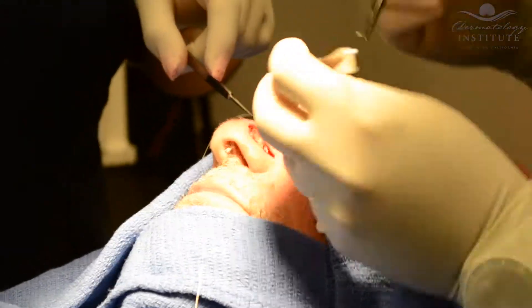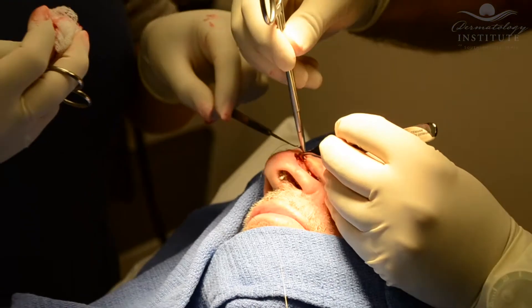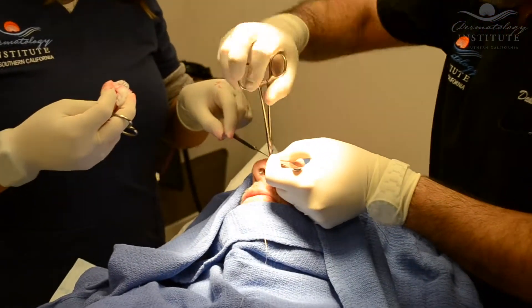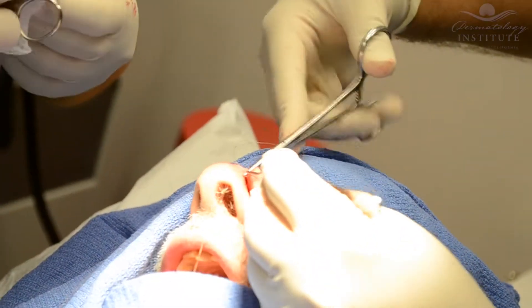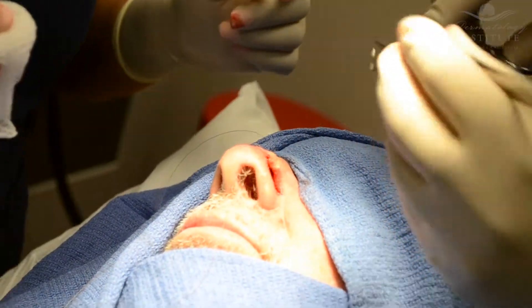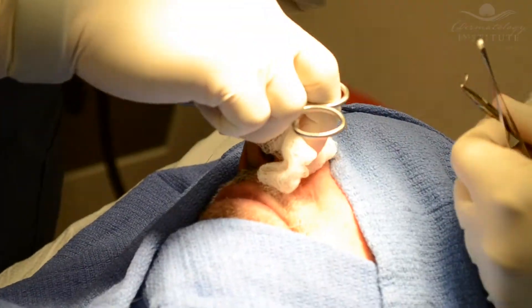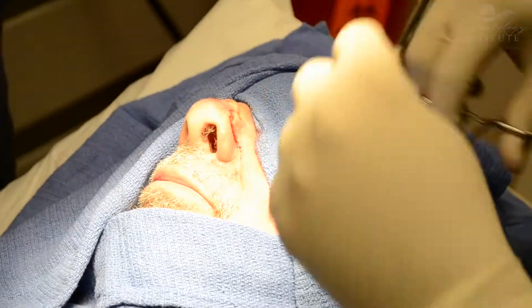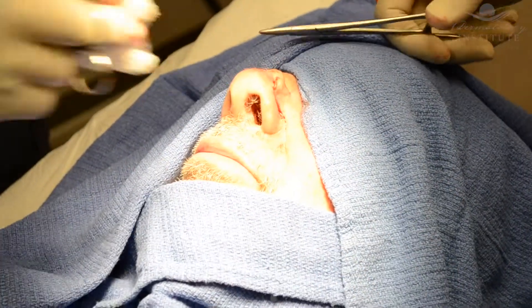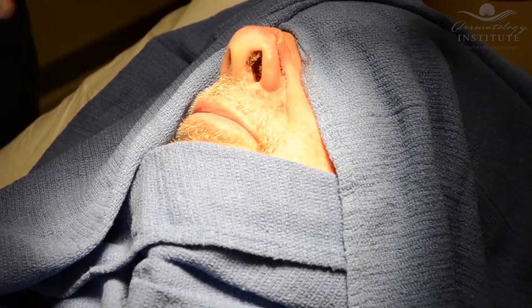The human body is able to regenerate skin, and often times, if chosen for the appropriate defect, this can lead to a very excellent cosmetic outcome with minimal scarring for a shallow defect in the appropriate location. More often, we have to suture the wound in order to get a cosmetic outcome that is appropriate. Most commonly, we suture the wound in a straight line, also known as a linear repair.